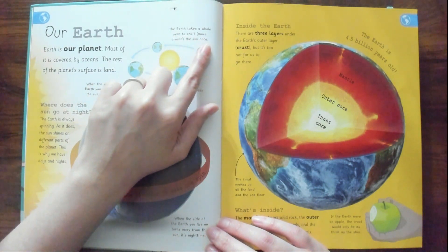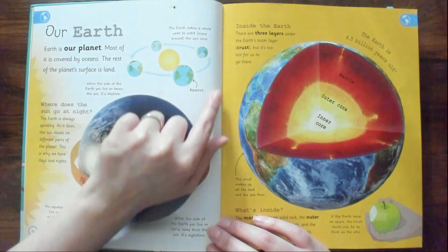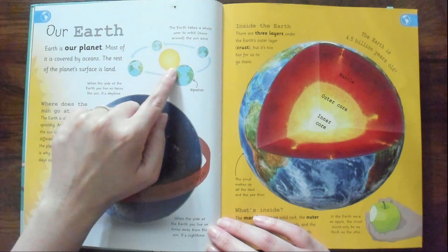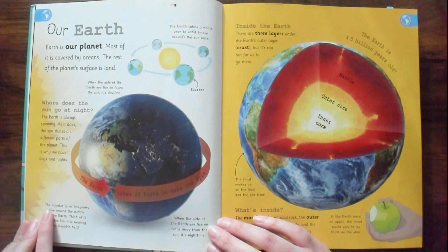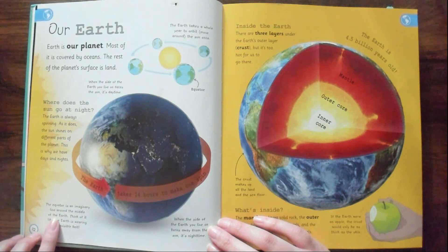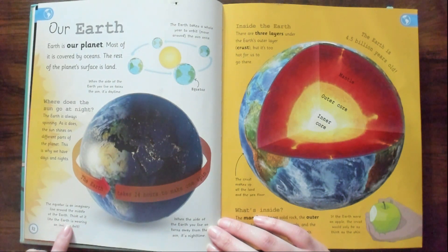The Earth takes a whole year to orbit — move around — the sun once. Look right there, there's the equator. The equator is an imaginary line around the middle of the Earth. Think of it like the Earth is wearing an invisible belt.